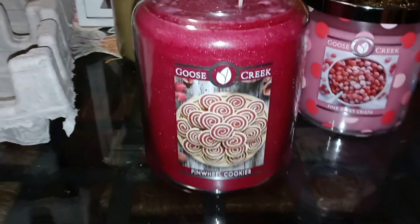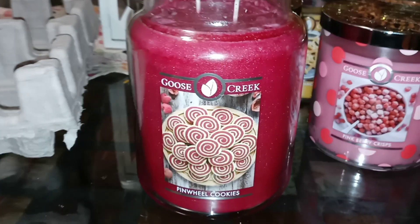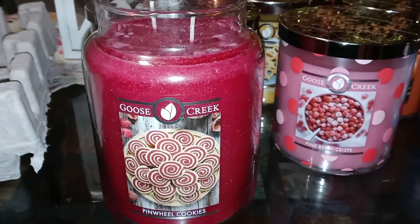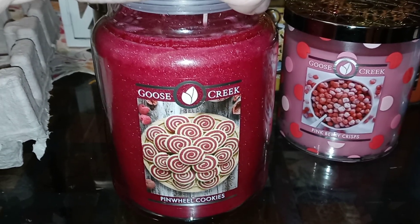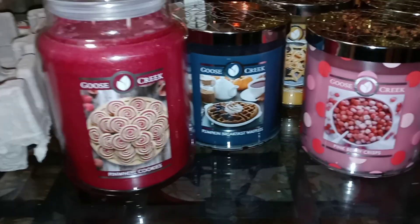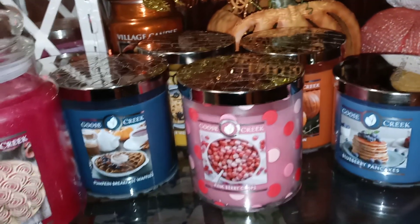And then the last one I have over here is the Pinwheel Cookies, which is a redo of the Raspberry Pinwheels that was in the Tumik tumbler last year. I really liked this one. Some people have said it was floral to them, but having had a couple of these in the tumblers, it's never been floral to me. It's a very nice raspberry, sweet butter cookie type scent. I'm curious to see if it's the same as the one I had before — I really liked it and it had a great throw, so I'm really hoping it'll be very similar.